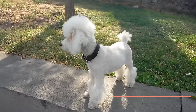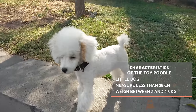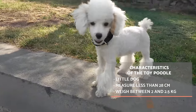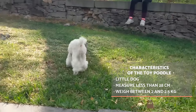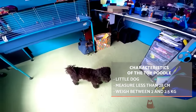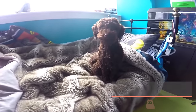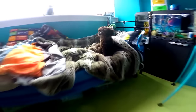Toy poodles are small dogs with a height which should not exceed 28 centimeters at the withers. Their weight should be around 2 to 2.5 kilograms. In reference to their coats, there are two types: those with curly hair, which is abundant, frizzy, and uniform, or those with corded hair, which is fine, woolly, and dense, forming cords up to 20 centimeters long. The coat color can be black, white, gray, brown, or fawn, but always solid and uniform in color.